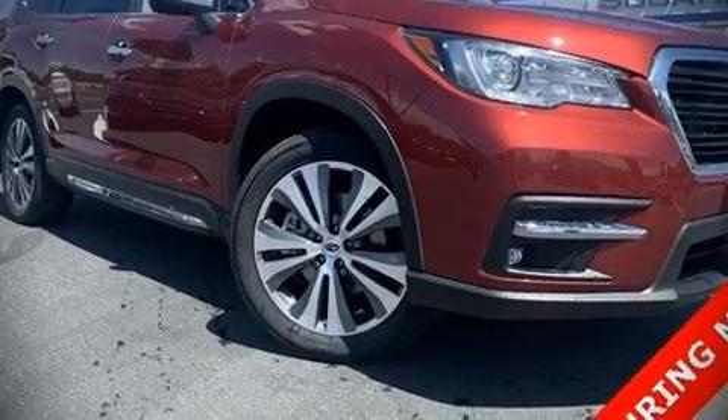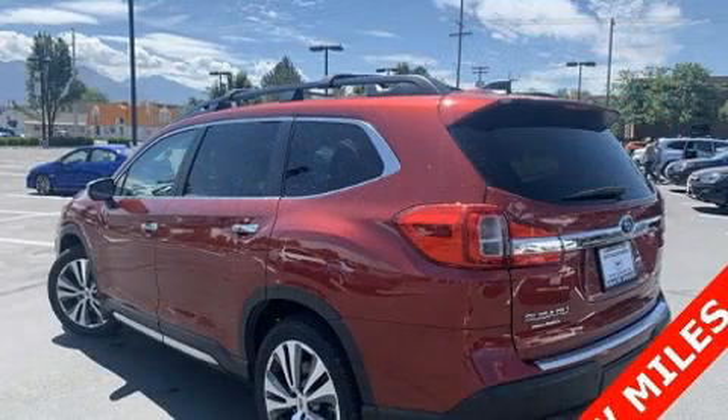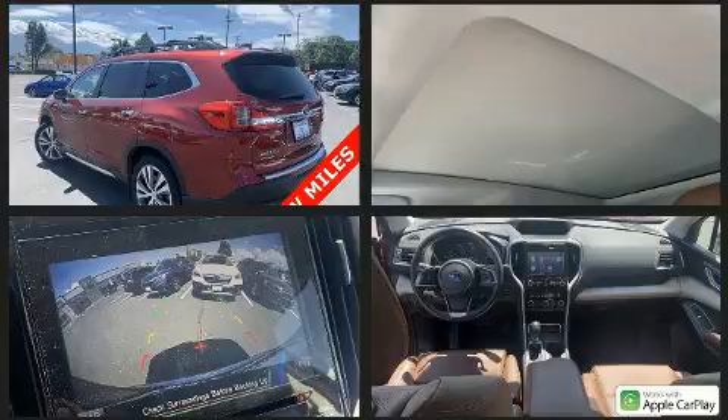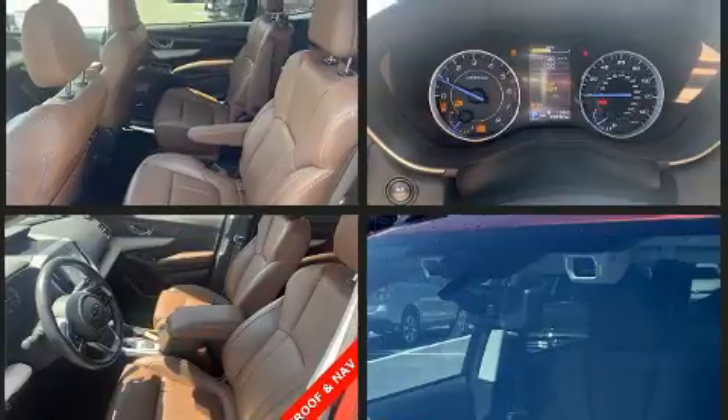You can expect a lot from the 2019 Subaru Ascent. Under the hood, you'll find a four-cylinder engine with more than 200 horsepower. And all-wheel drive keeps this model firmly attached to the road surface.